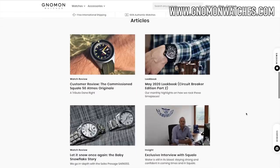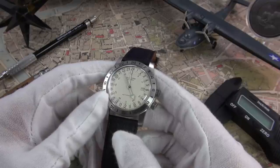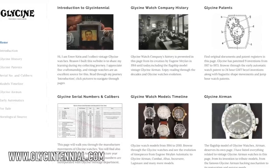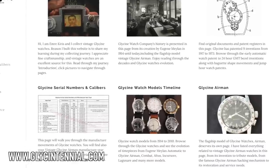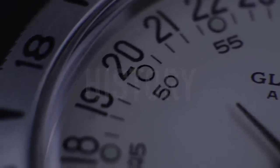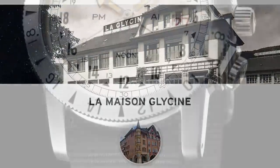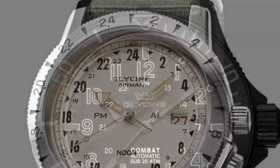Typically with reviews, I always go over the history first. I have to give credit to an outstanding website called Glycentennial.com for providing so much of the detailed information — I'll link that in the description. It's just an outstanding source of information and history on this very underrated and important brand.